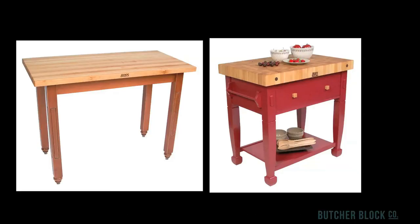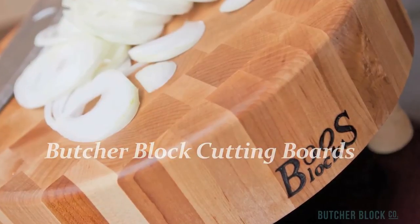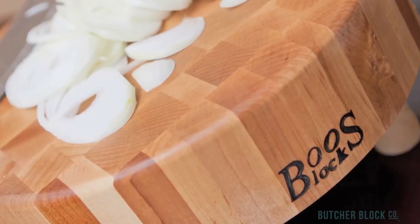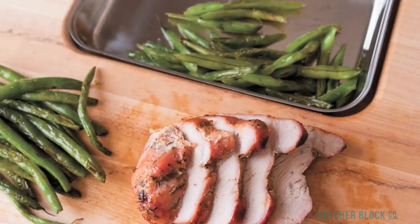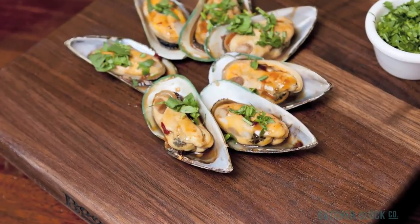No matter what your food prep needs are, you'll find a Butcher Block cutting board to suit them. They come in an array of wood species, shapes, and sizes, and include all sorts of features designed to make food prep easier and more enjoyable. Thicker end grain cutting boards provide solid surfaces for serious cutting — that's why they're called chopping blocks. Regular cutting boards are edge grain style. These boards are quite versatile and can be used for everything from light carving and cutting to food prep and serving.